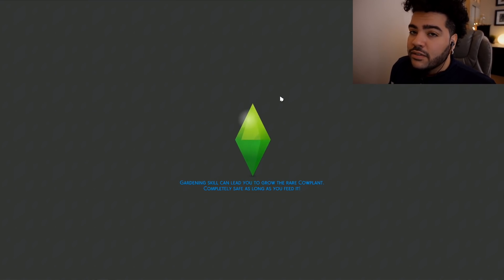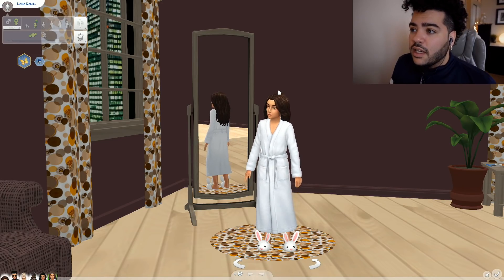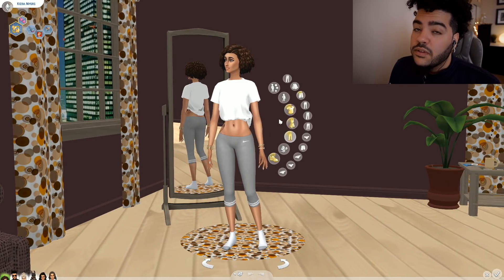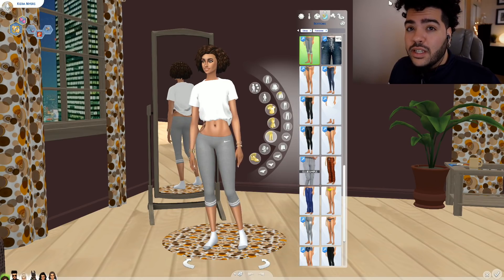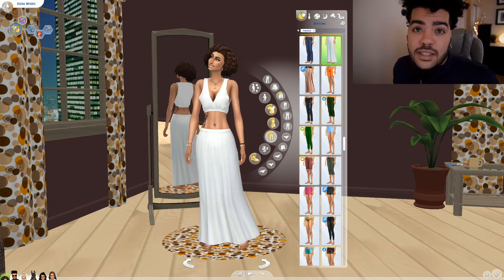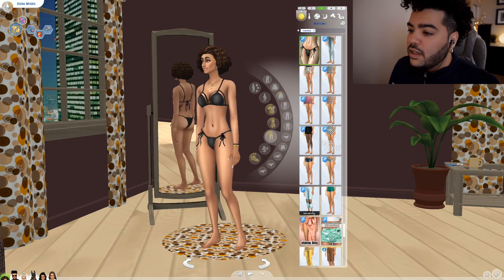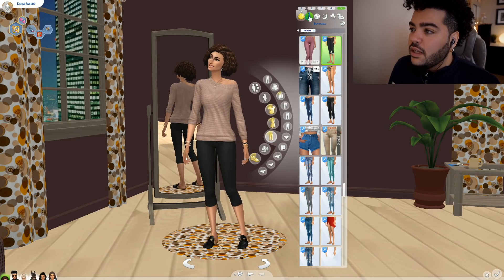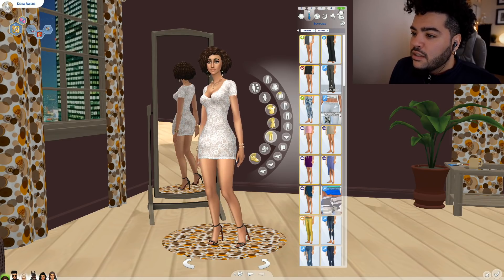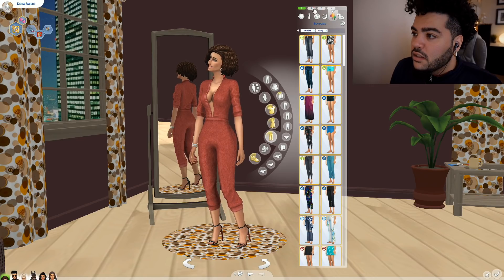I'm gonna show you the outfits I did for Kiera last night off camera. Kiera is most likely going to be my wife in the future — I love Kiera. I don't know if it's because she's small, I don't know if it's the hair, I don't know if it's the eyes — she's fine as hell. So we did her everyday outfits: this one, this one, I gave her a tattoo on the side, and for formal we gave her the little purple joint, which is an EA dress, surprisingly.